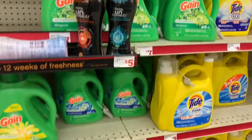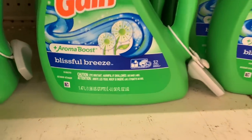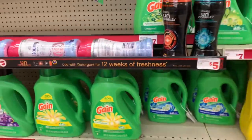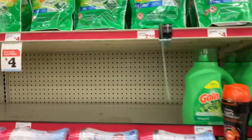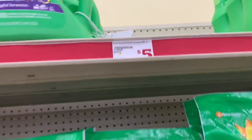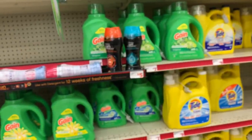First off, I got the Gain liquid. Gain now has a 50-ounce size — I didn't know that until someone told me a couple of weeks ago that they were switching the 40-ounce to the 50-ounce. We have a two dollar digital coupon, so I grabbed one of those. I'm not sure if it's on sale, but I'm counting it as five dollars.